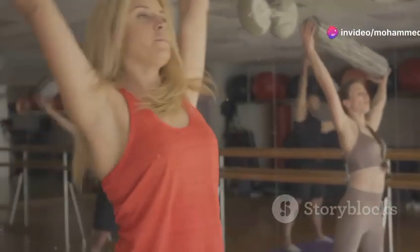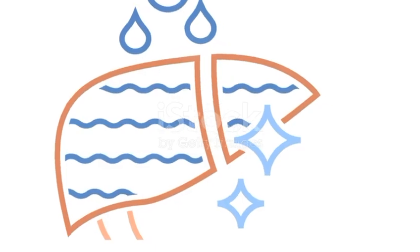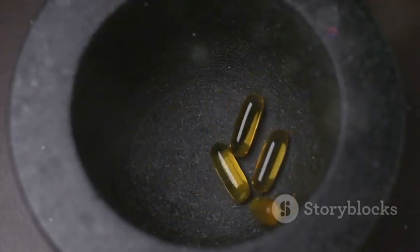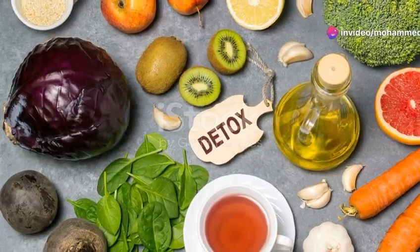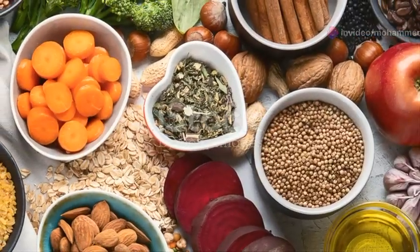Hey there health enthusiasts, welcome back to another exciting journey towards better health and wellness. Ready to give your liver the love it deserves? It's time to focus on one of the most hard-working organs in your body. Today I'm going to talk about how to boost your health with a natural liver detox. Let's dive in and explore the wonders of liver care.